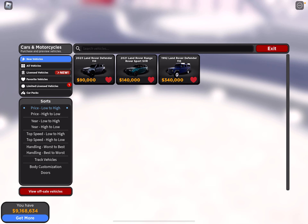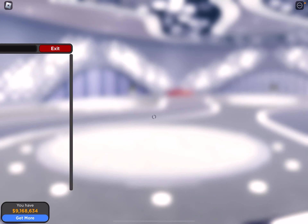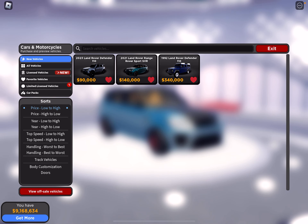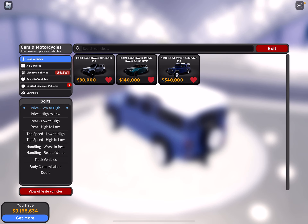In the new vehicles update, Driving Empire added the Land Rover Defender, which is a pretty iconic Land Rover, and another iconic one — the Land Rover Sport. They also added a very expensive one, the Land Rover Defender from 1992.